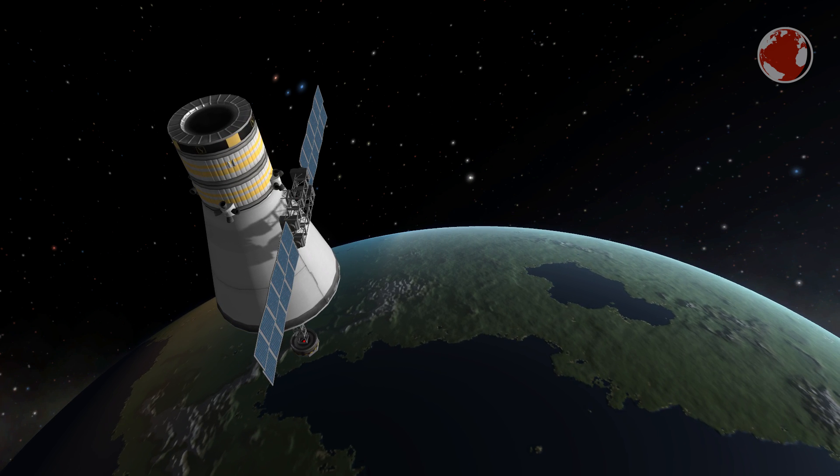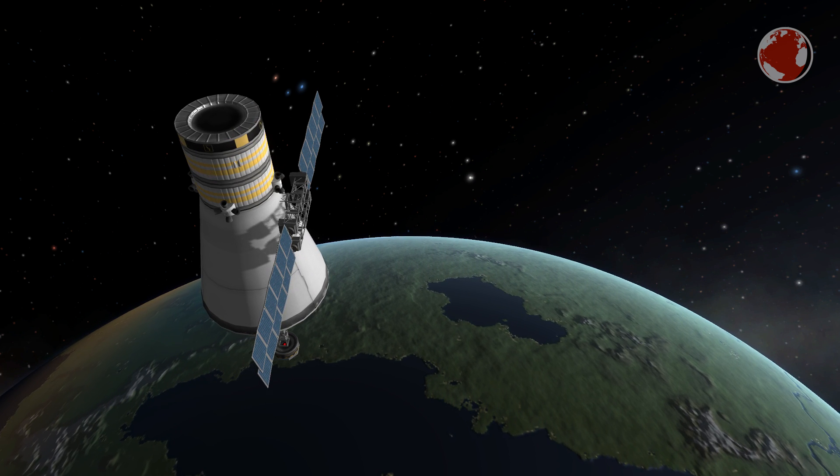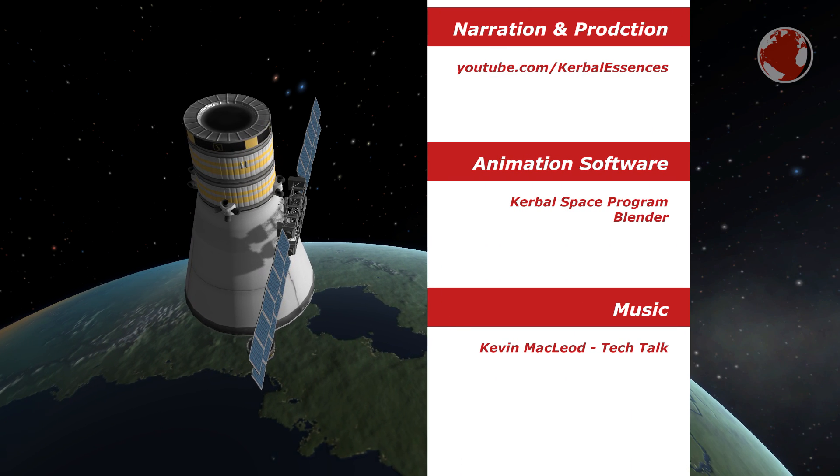That should conclude episode 31 about the Japanese H2A. I hope to see you in the next one. Auf Wiedersehen and thank you for watching!